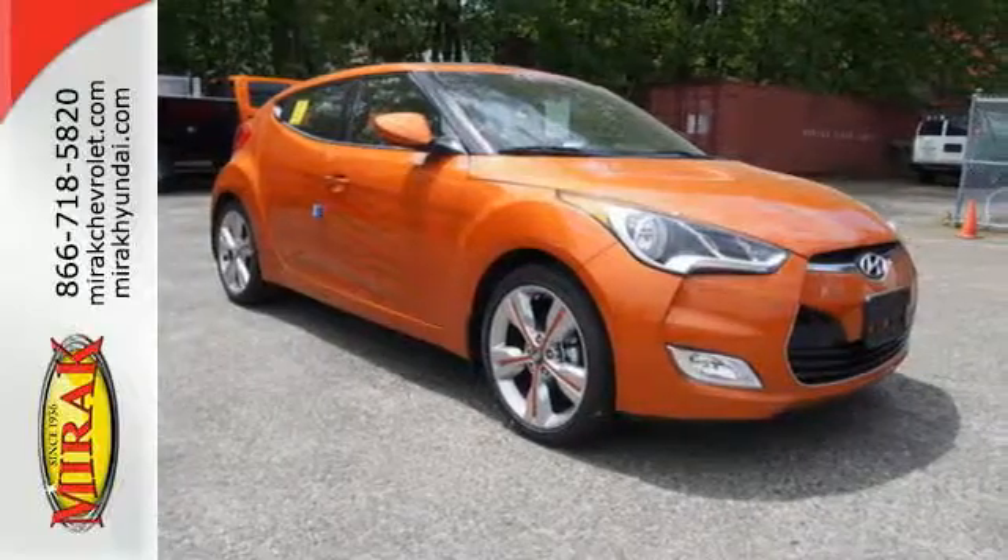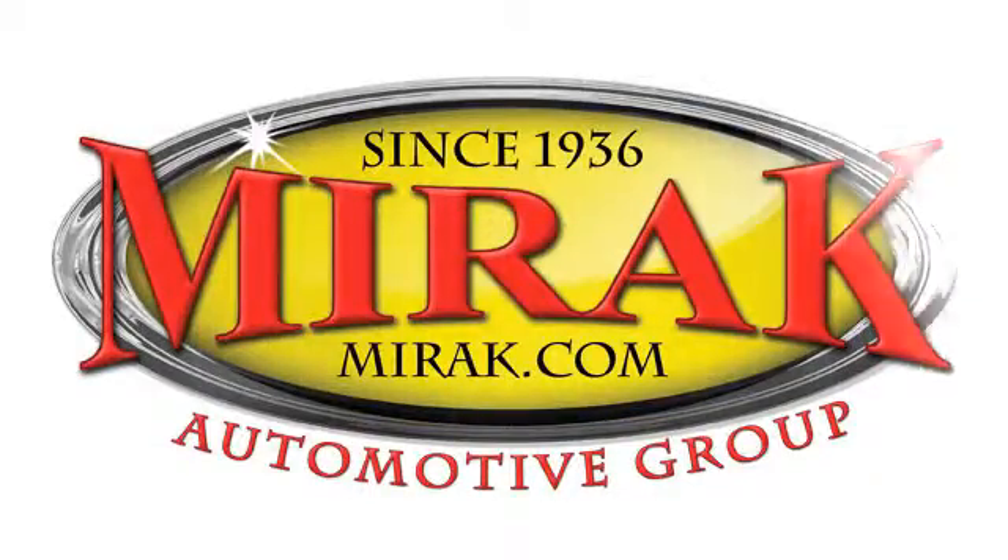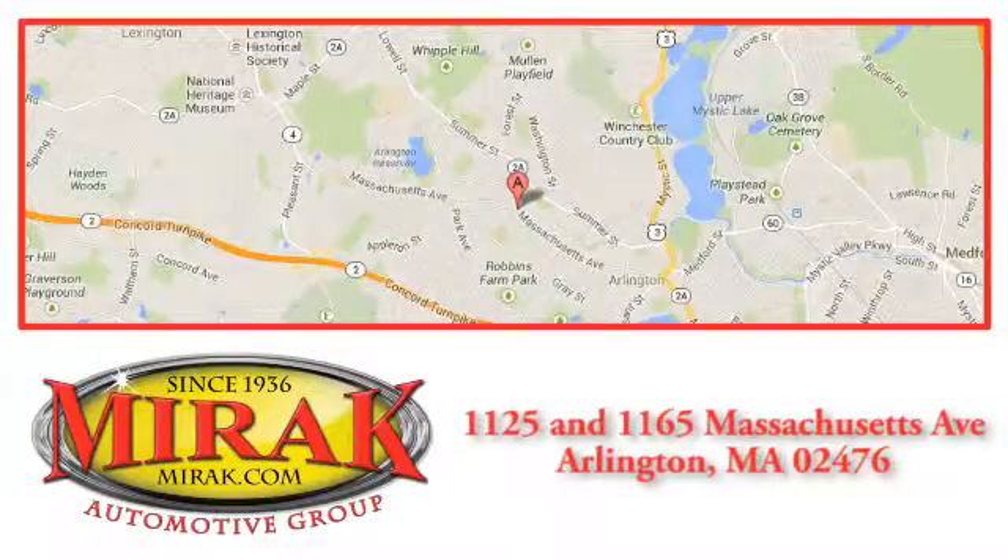Hurry in and take it for a test drive. Welcome to Mirak Automotive Group, conveniently located at 1125 and 1165 Massachusetts Avenue in Arlington, Massachusetts.